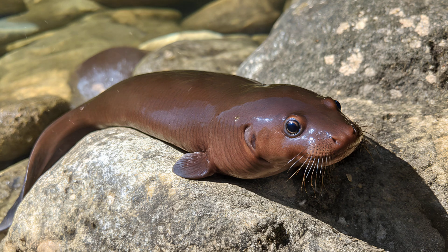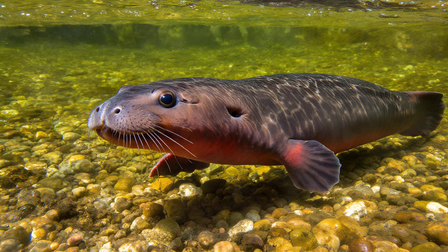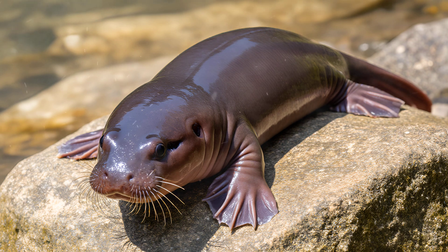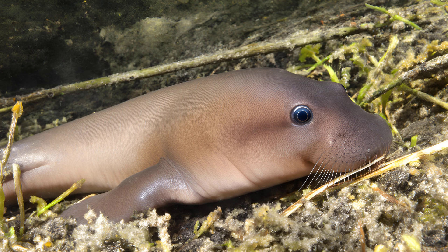These incredible gills are incredibly sensitive to their environment, and maintaining them requires pristine water quality. Even a slight change in water chemistry can be detrimental. Pollution poses a very real and serious threat to mudpuppy survival — agricultural runoff, industrial waste, or even excessive algae blooms can significantly damage the delicate gill structures. This damage actively reduces their efficiency, meaning the mudpuppy struggles to extract oxygen from the water, impacting its overall health and ability to thrive.